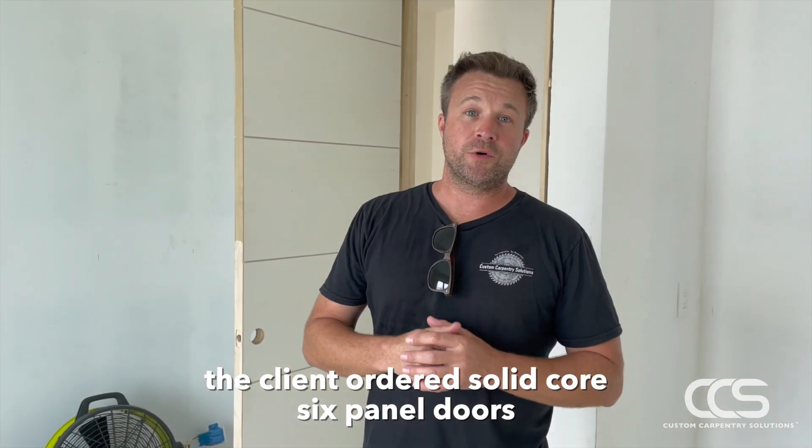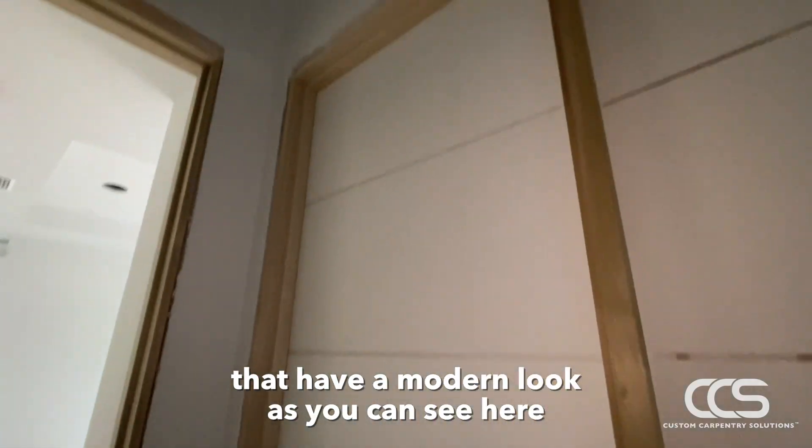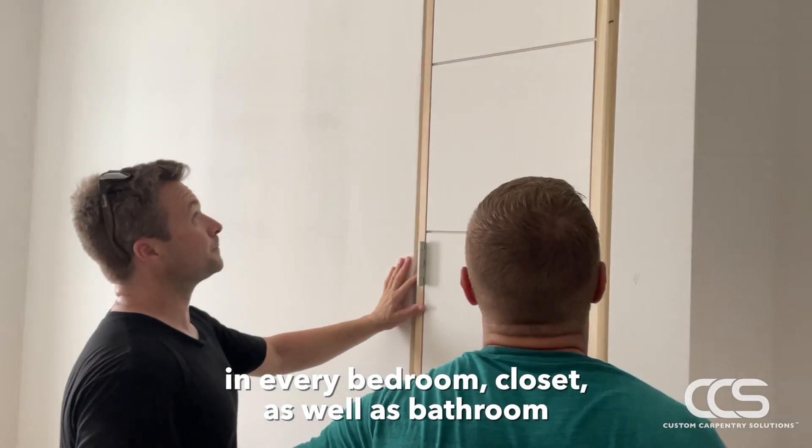The client ordered solid core, six-panel doors that have a modern look. As you can see here, we're installing these throughout the house — in every bedroom, closet, as well as bathroom.